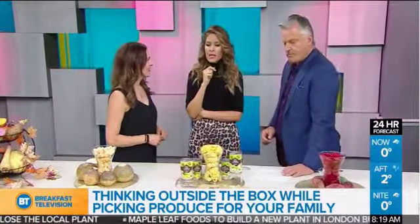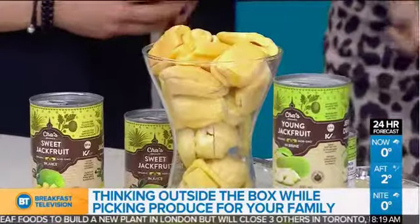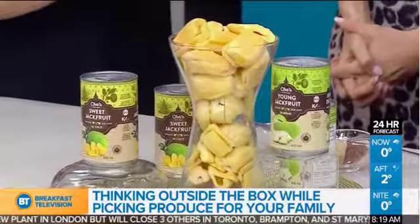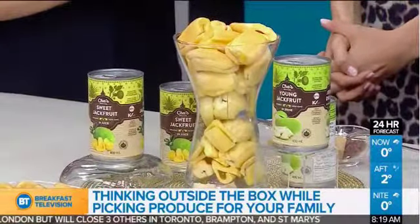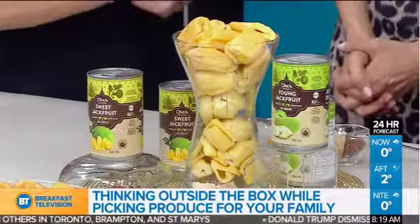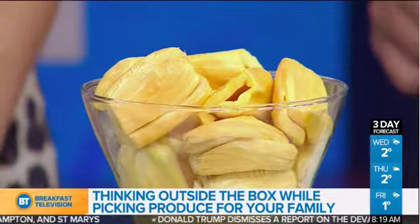Have you ever tried jackfruit? This fruit can be up to 120 pounds — it's the largest tree fruit, and it's massive. What's nice about jackfruit is that it's nutritious, delicious, and really trendy right now. It's also very versatile. Jackfruit has vitamin C, fiber, magnesium, potassium, and antioxidants — a lot of great nutrition.